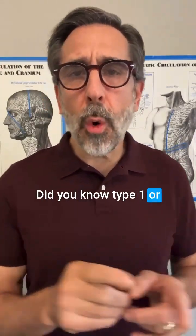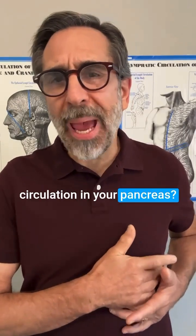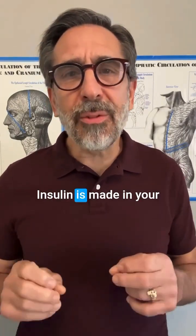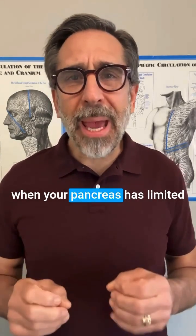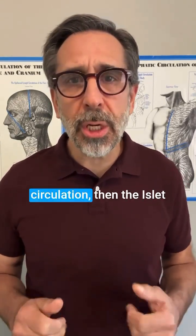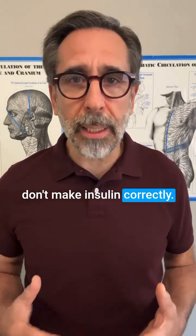Did you know type 1 or type 2 diabetes is all about circulation in your pancreas? Insulin is made in your pancreas by the islet cells, and when your pancreas has limited circulation, the islet cells don't function and you don't make insulin correctly.